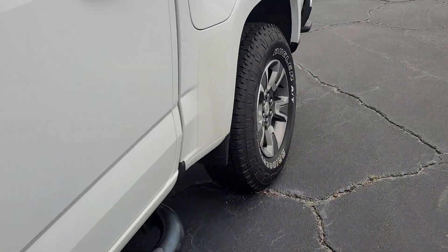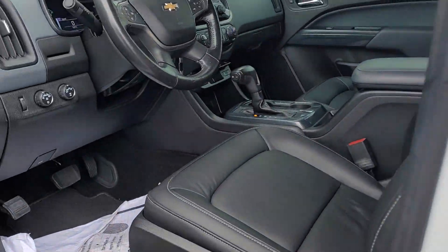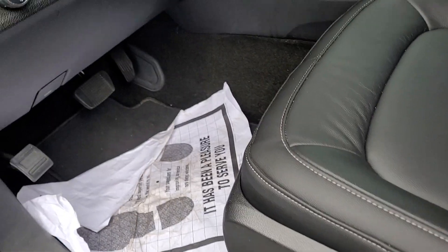Got some nice new tires on this for you. Take a look at the inside — got the leather seating and a power seat on the driver's side.